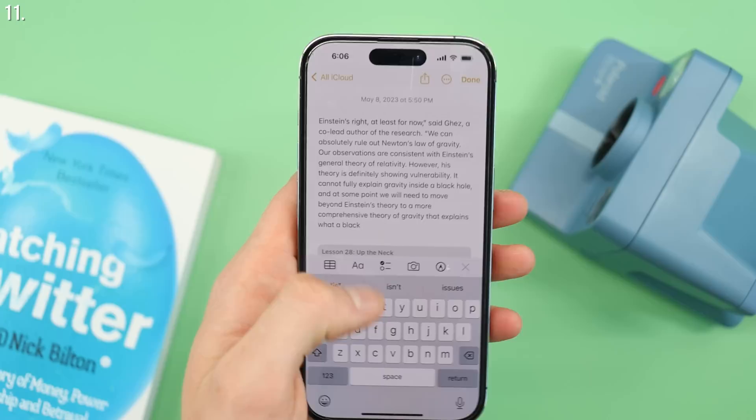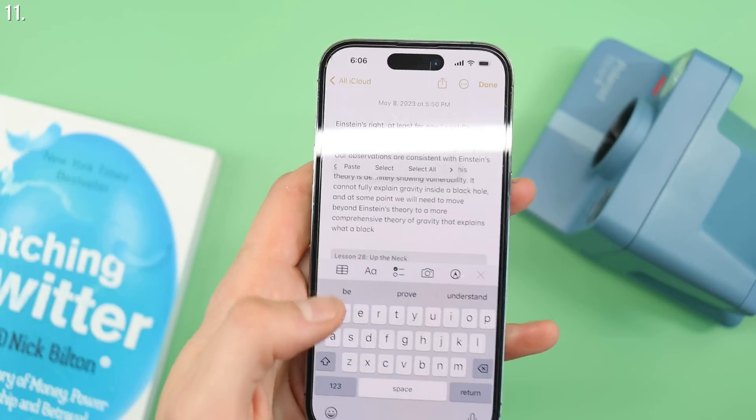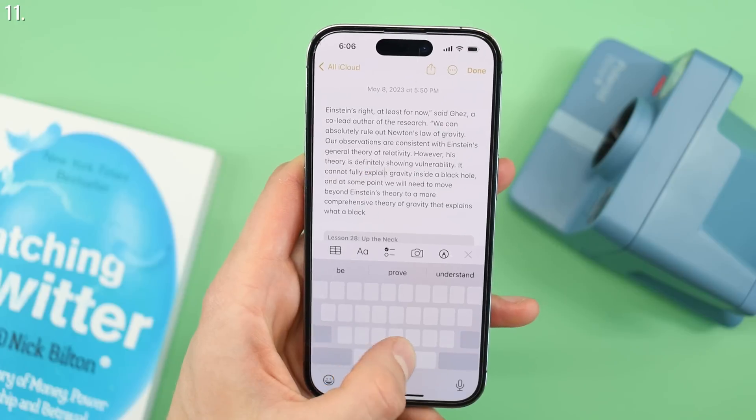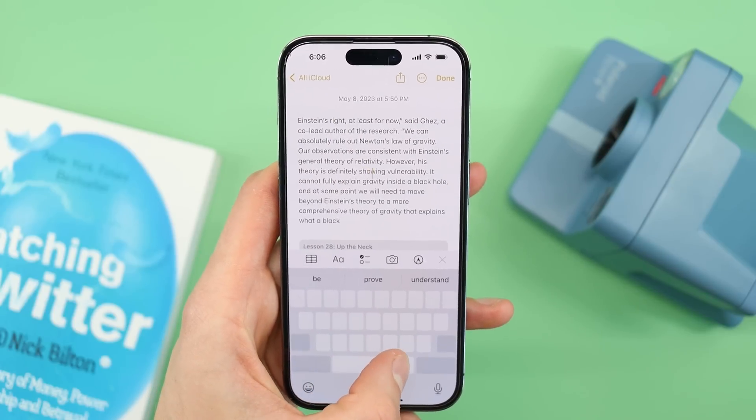If you do a lot of typing with your iPhone, this could be a real game changer. If you've typed a big paragraph and want to change one letter because you spelled something wrong, rather than tapping a million times to get there, you can just tap and hold your space bar and then navigate around. It allows you to control your cursor in a really easy joystick-style way.